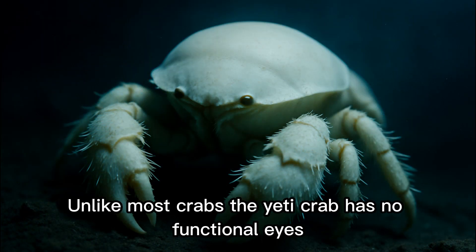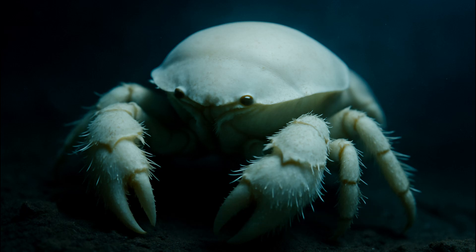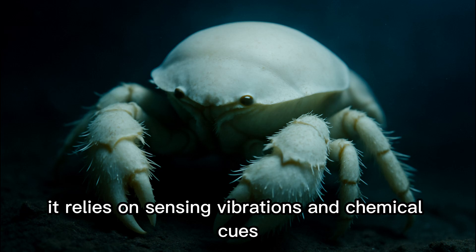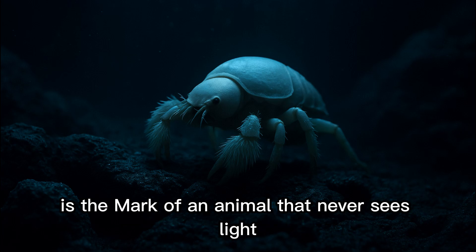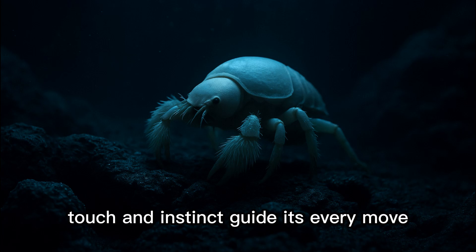Unlike most crabs, the Yeti Crab has no functional eyes. In total darkness, vision is useless. Instead, it relies on sensing vibrations and chemical cues. Its pale, ghostly appearance is the mark of an animal that never sees light. Here in the abyss, touch and instinct guide its every move.